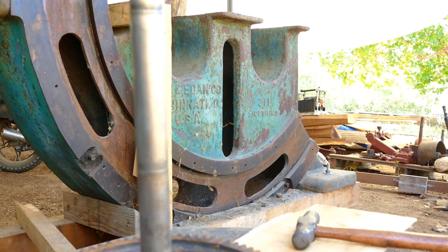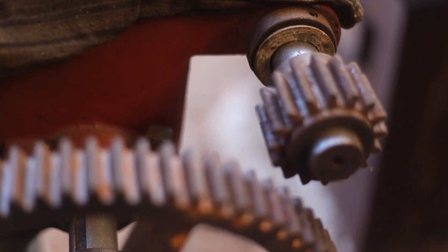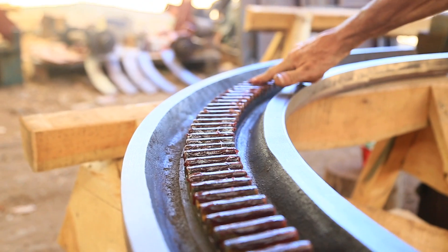The ship saw was built in 1927. We found it in Vancouver, Canada, in an old parking lot. The parking lot is owned by a big company, and they sold it to us for basically the price of scrap steel. It was in a derelict condition.